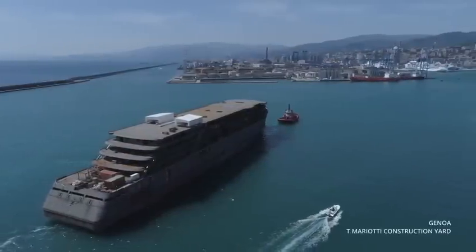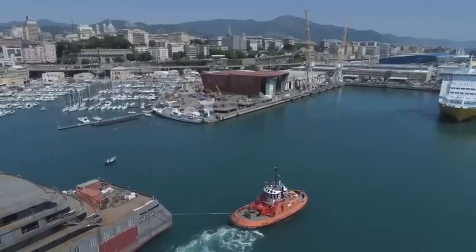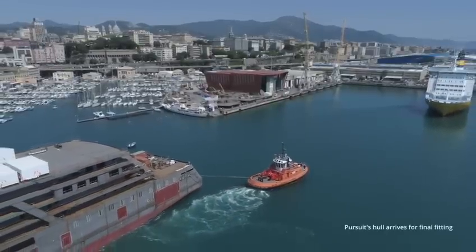As the day of her first voyage approached, Seabourn Pursuit embraced the vast ocean for the very first time and set sail to Genoa, where the final touches were carefully applied.